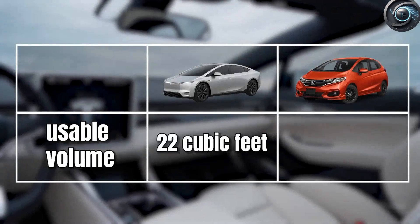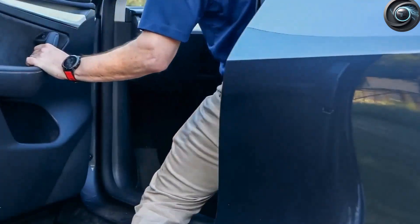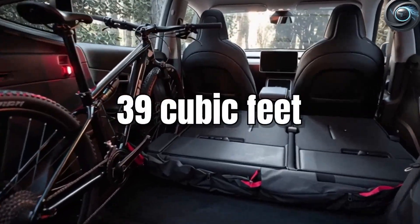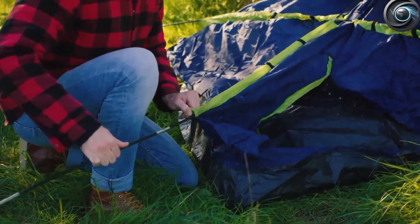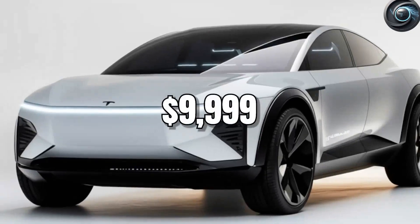Even tall adults up to 6 feet 2 inches fit comfortably in the front and back. Fold down the rear seats and you unlock a surprising 39 cubic feet of cargo space — enough for a bicycle, groceries, or even camping gear for the weekend, in a $9,999 car. That's not marketing hype. That's brilliant design and real-world engineering backed by Tesla's proven layout optimizations.